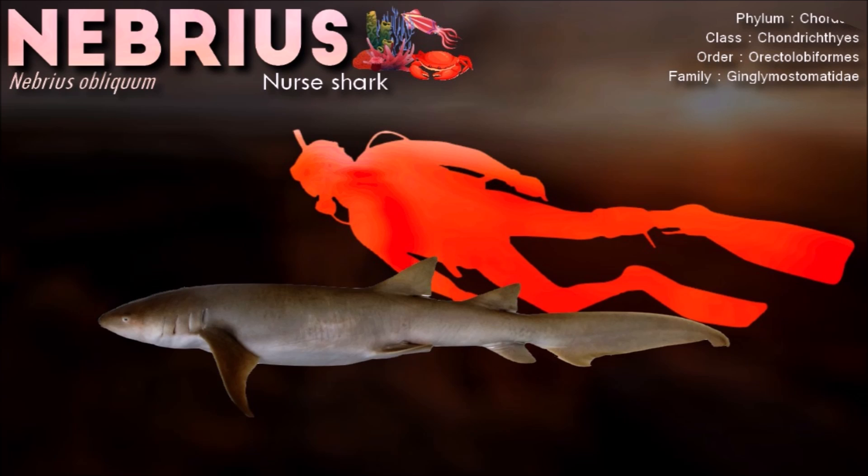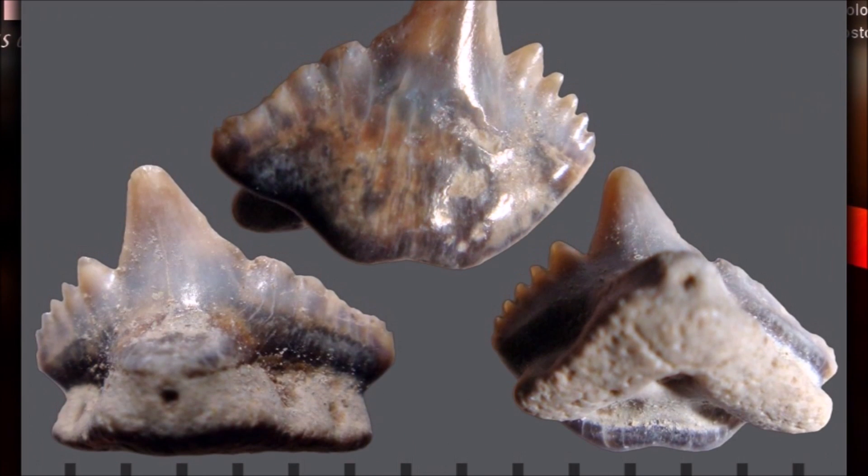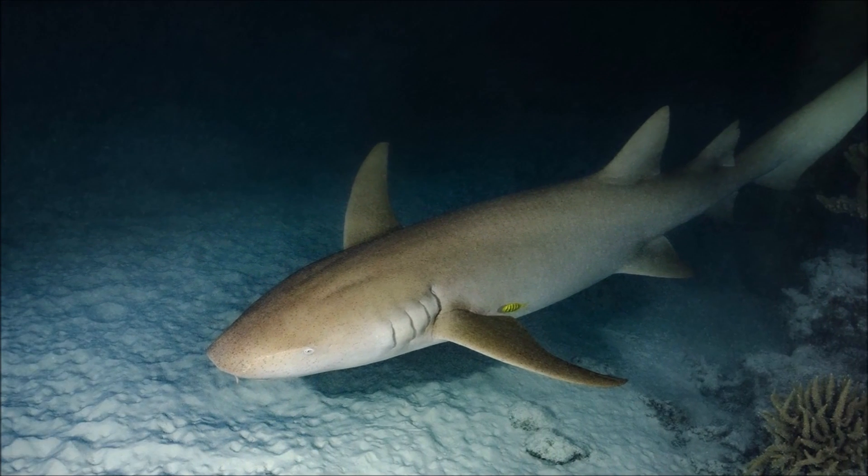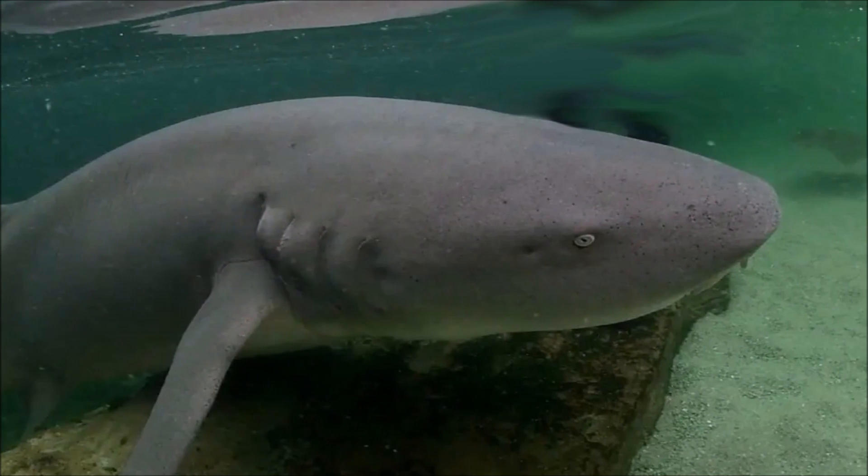Compared to the nurse shark, the Nebrius shark has a more placid disposition and will often allow divers to touch and play with it. However, it should be accorded respect due to its powerful jaws and sharp teeth.